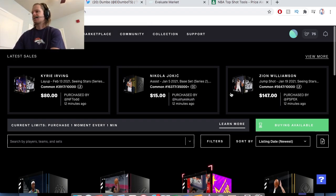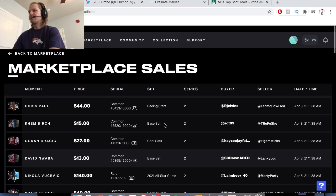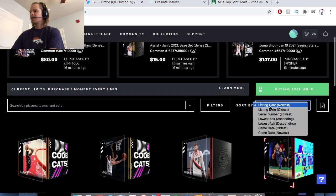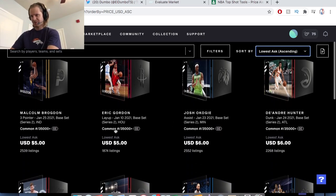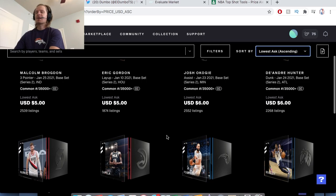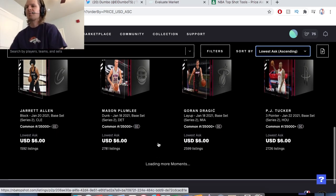First update — they have the latest sales up here. I don't know how helpful this is, it's just kind of cool to see. You can click and see like 50 to 100 of the latest sales. Besides that, there are a lot of $6 and $35K moments. It seems like maybe half of the $35Ks are $5 or $6. I actually picked up a Brogdon and a Capella for $5 each.